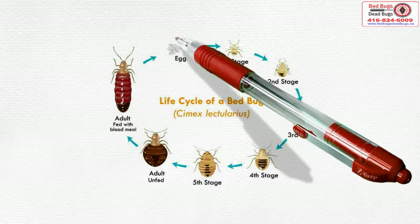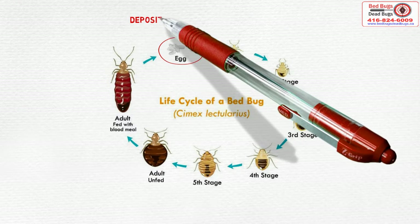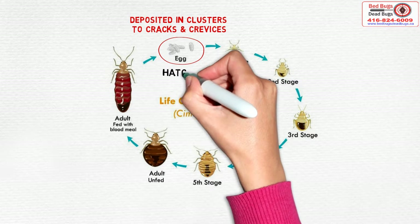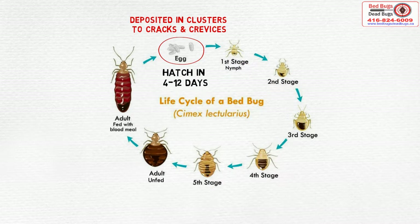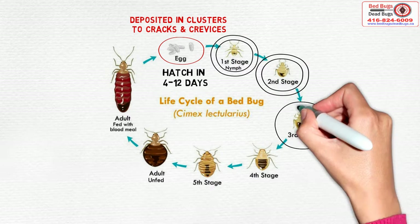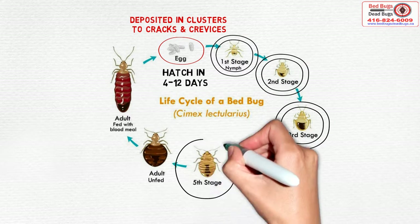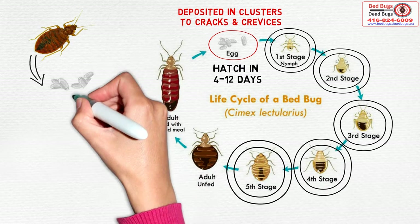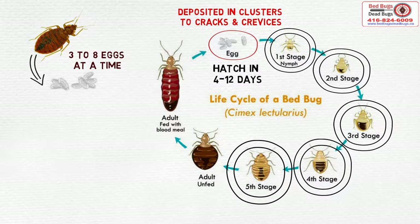Life Cycle. Bed bugs lay eggs that are usually deposited in clusters in cracks and crevices. The eggs hatch in four to twelve days. There are five nymphal stages, and it usually takes 35 to 48 days for nymphs to mature. Female bed bugs deposit three to eight eggs at a time, and a total of 200 to 500 eggs can be produced per female.